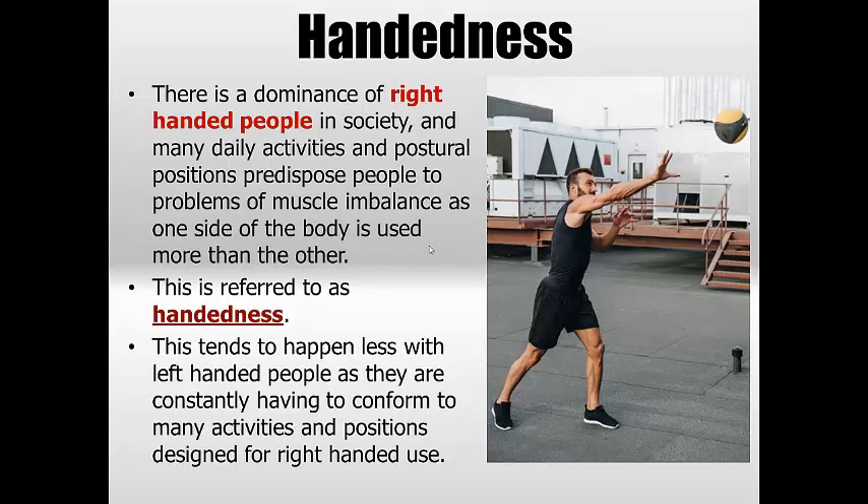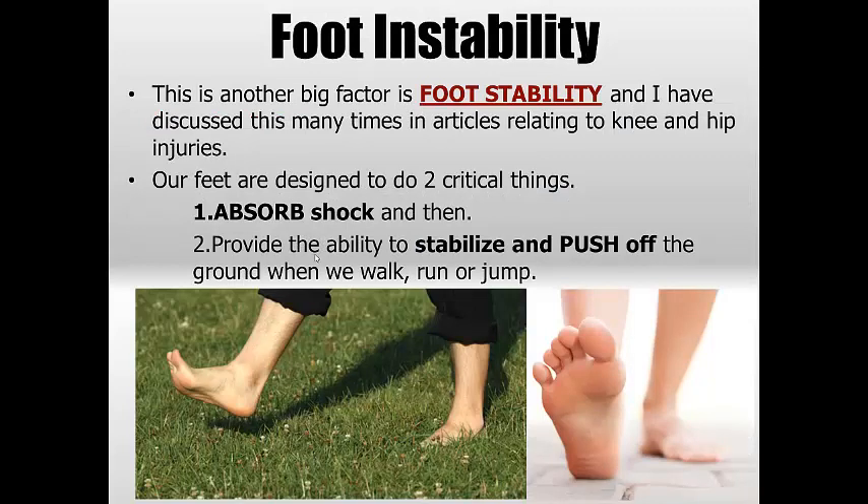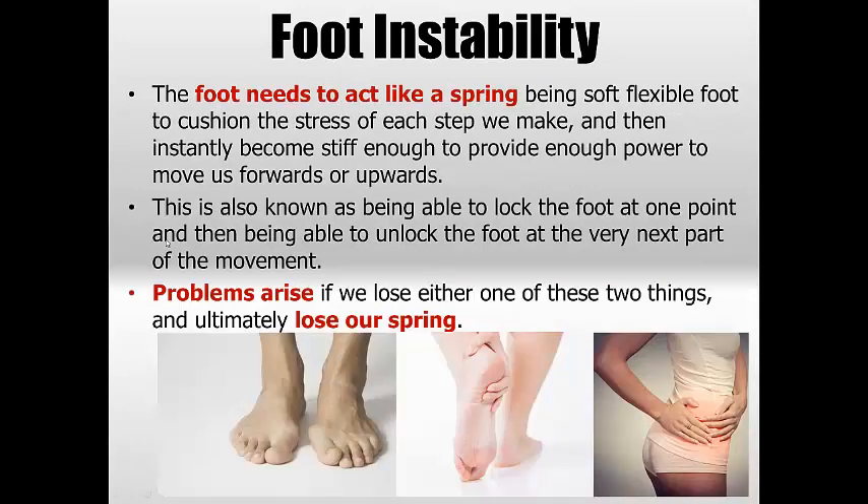Foot instability is a huge factor. If the foot fails to do the two critical things — absorb shock and then stabilize and push off the ground when walking, running, or jumping — the pelvis will be thrown out. If the foot collapses from excessive pronation, you're guaranteed to have trouble. People are often prescribed orthotics to counter this, which is a short-term fix but doesn't really address the problem of the foot not acting like a spring — soft and flexible enough to absorb shock, then stiff enough to provide power to move you forward.